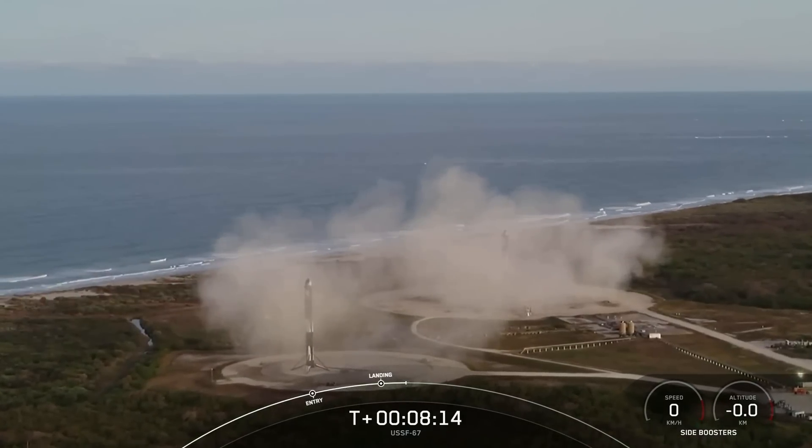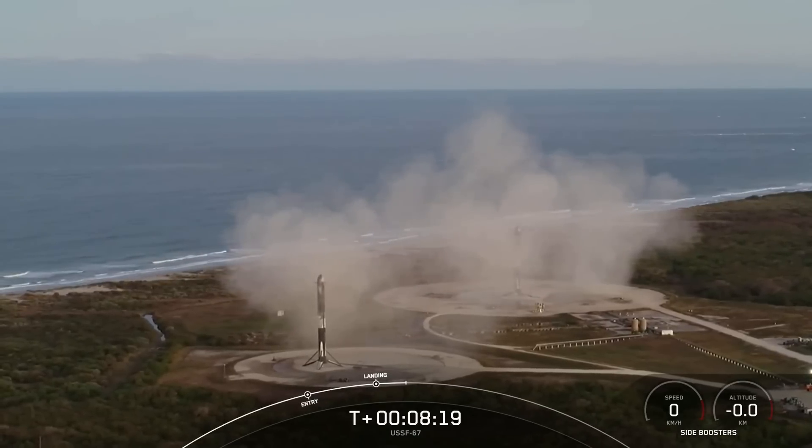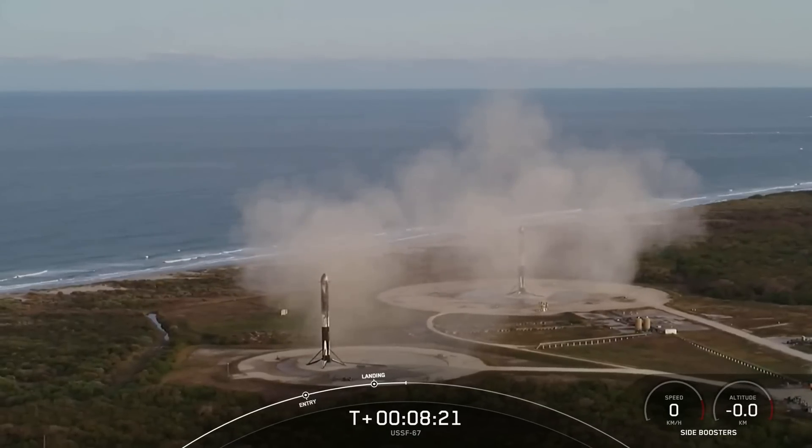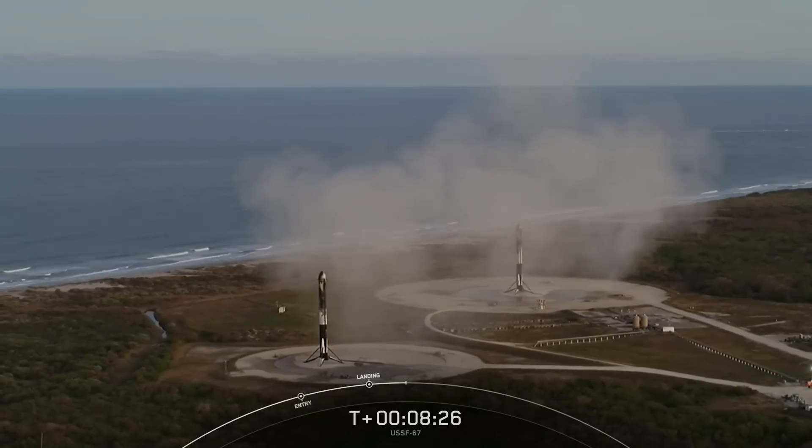With these two side boosters, this marks the 163rd and 164th overall successful landing of an orbital class rocket. It's also the 25th landing on landing zone one and the 6th landing on landing zone two.